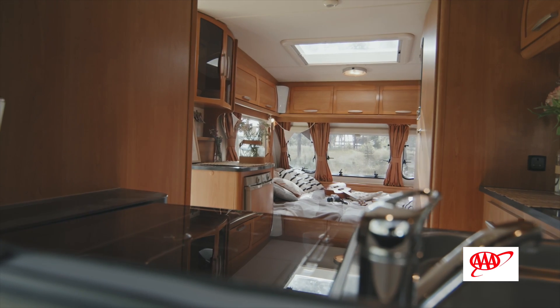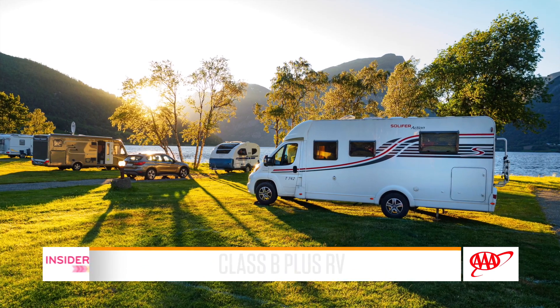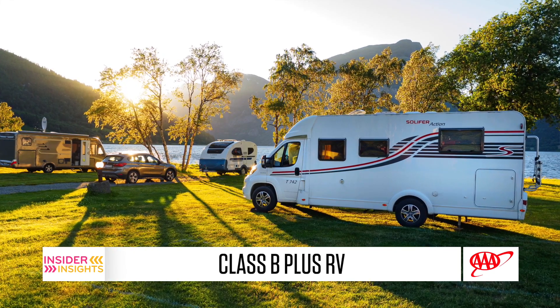There's a newer type of RV called a B plus, and a B plus is similar to a Class A, only it's built on a box truck chassis — about 27 feet, similar to the UPS vans you see driving around your neighborhood. It's fully contained with everything that you need to go camping.